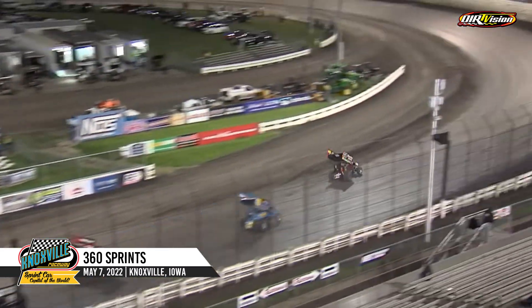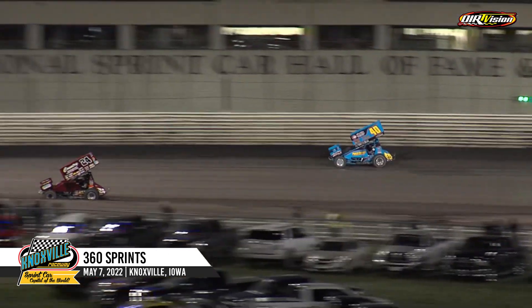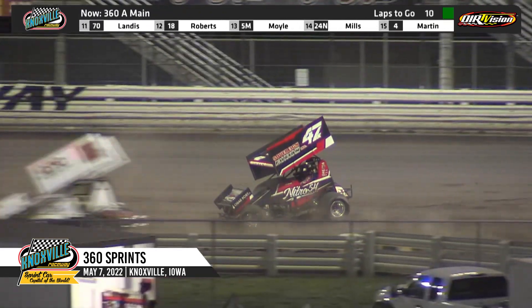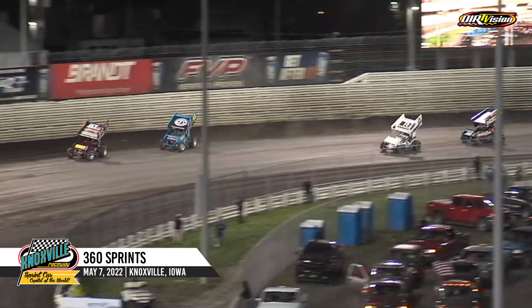McCarl brings the field at the cone as they work their way back down into turn one. Garner just about tapped him in the back bumper. There's a race to turn number one — trouble down the back straightaway. Wow, Westbrook just about cleaned him out going down the back straightaway. Coming to the cone off of turn four, green is out.